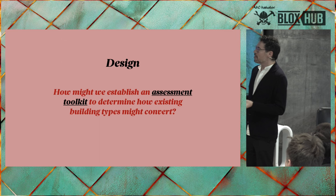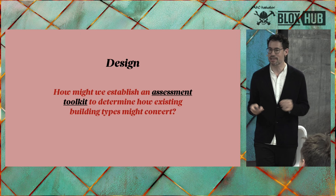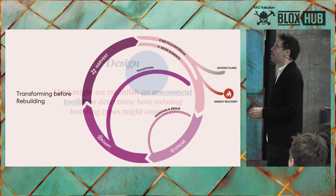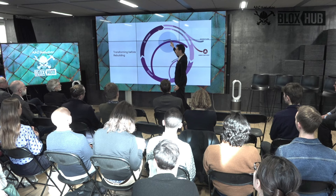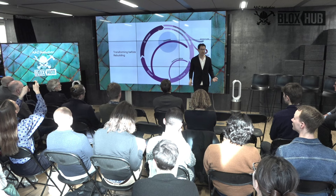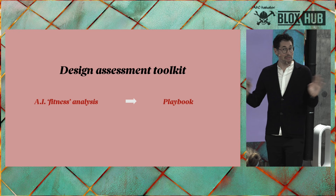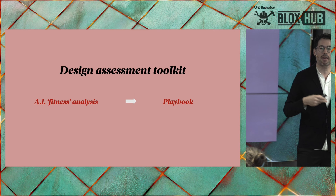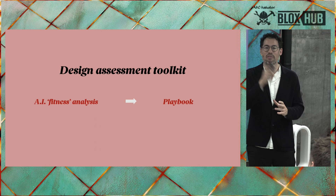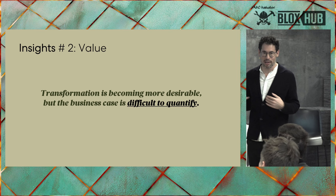So how might we establish an assessment toolkit to determine how existing building types might convert? That's the task number one for those attending the hackathon this weekend. What we want to do is mirror the concept of material circularity in the building system — from utilizing better, to maintaining and repairing, with transformation as the first step before harvesting materials, recycling, or burning for energy. The design assessment toolkit might look at fitness analysis: how might any building convert to another typology? How do you feed the understanding of an AI so that when you present a building, it can give you a fitness test against different typological outcomes — and can that create a playbook? That's something we're working on at Smithhammer Lassen as a research approach.